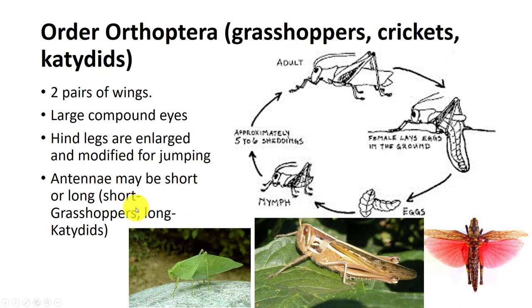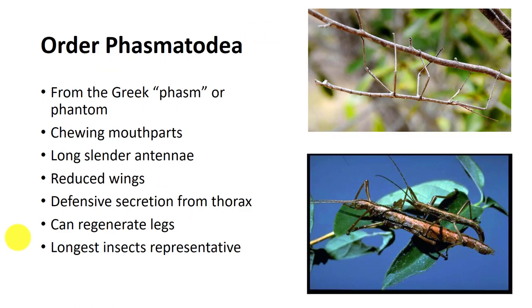Their use of sound is generally crucial in courtship and most species have distinct songs. Insects in the order Phasmida include stick insects or walking sticks. Most are elongate and resemble sticks, leaves, or grass.